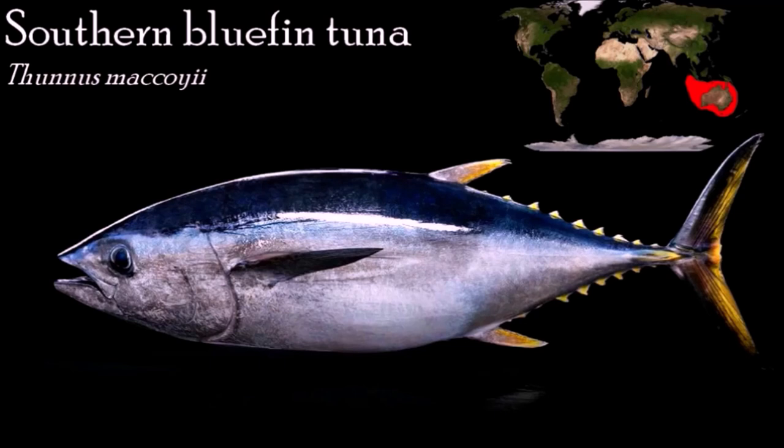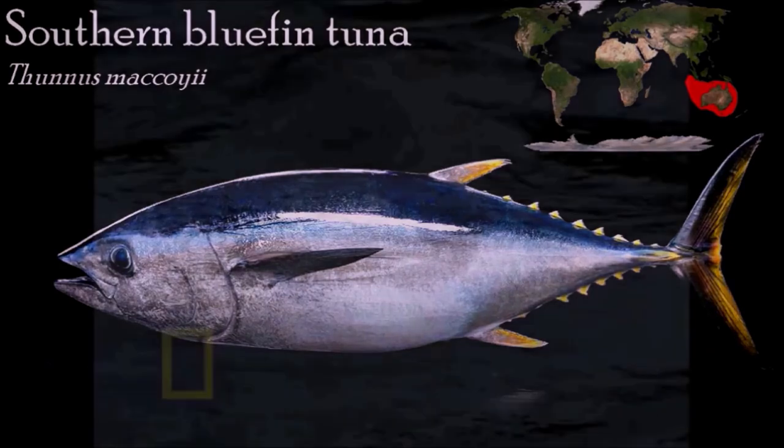Southern bluefin tuna are targeted by fishing fleets from a number of nations. It is a gourmet food in demand for use in sashimi and sushi. Feed conversion ratios of approximately 15 to 1 or higher result in significant feed requirements for captive Southern bluefin tuna and resultant nutrient pollution. Removing tuna from the wild before they have spawned also impacts wild populations. Clean Seas has previously attempted to address this by focusing research effort on closing the life cycle of the species with the potential benefit of alleviating some of the fishing pressure on declining stocks.